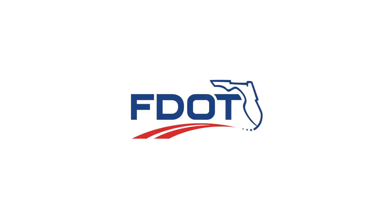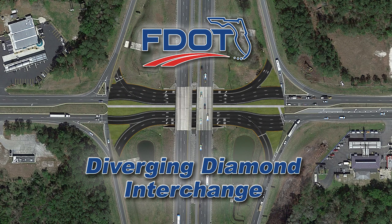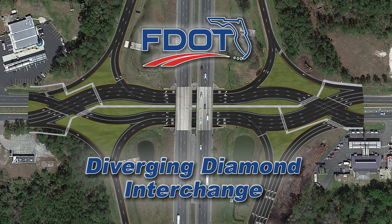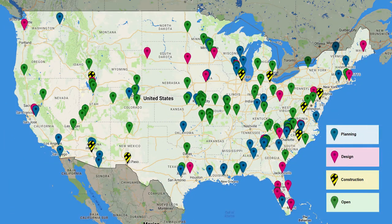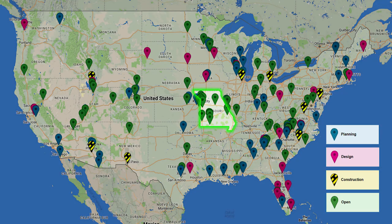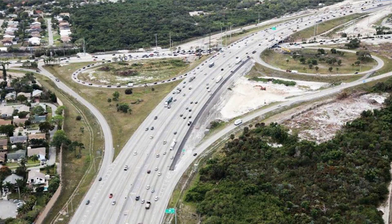The Florida Department of Transportation recognizes that diverging diamond interchanges, or DDIs, are an innovative design that increases safety and improves traffic flow. With nearly 90 DDIs throughout the United States since the first one was constructed in Missouri back in 2009, their safety and traffic efficiency have made them a popular choice for upgrades to existing high volume interchanges.